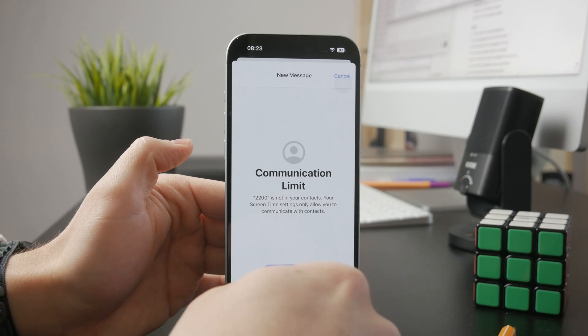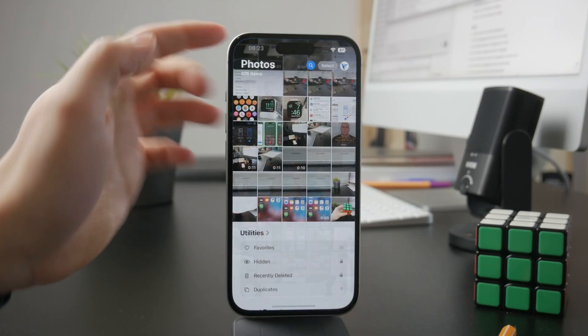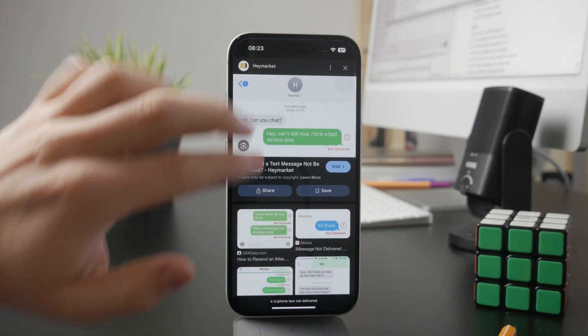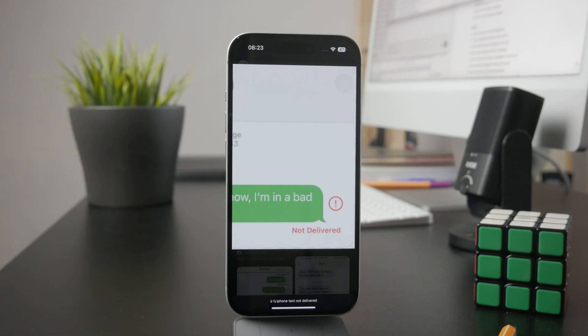Essentially, unless you get a pop-up or a red indicator that the message wasn't delivered, you can know that it has been delivered, because there can only be a few reasons why it didn't.